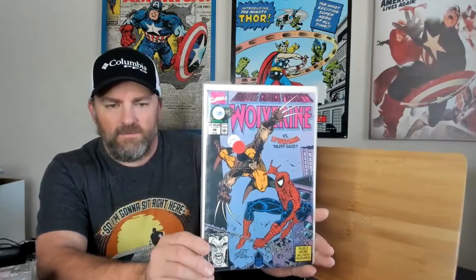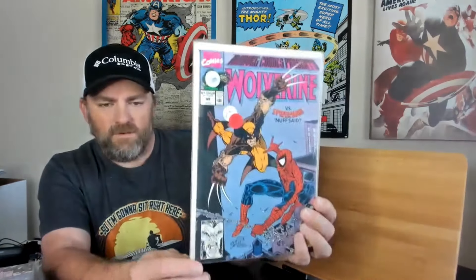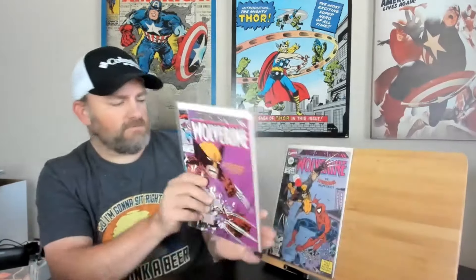The first book I got here is Marvel Comics Presents, issue number 48. You've got Wolverine and Spider-Man — really nice looking cover. Looks kind of like an Eric Larson cover, very cool. Then we got Marvel Comics Presents, issue number 47. Pretty sharp. And Marvel Comics Presents, issue number 46. Another cool Wolverine cover. These are very nice copies. I was very surprised, for how much they were asking, how good a shape these are in.